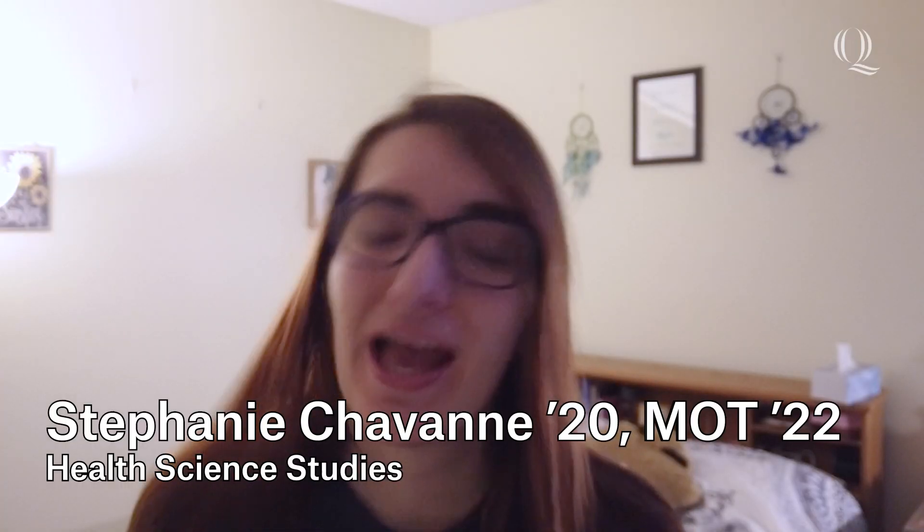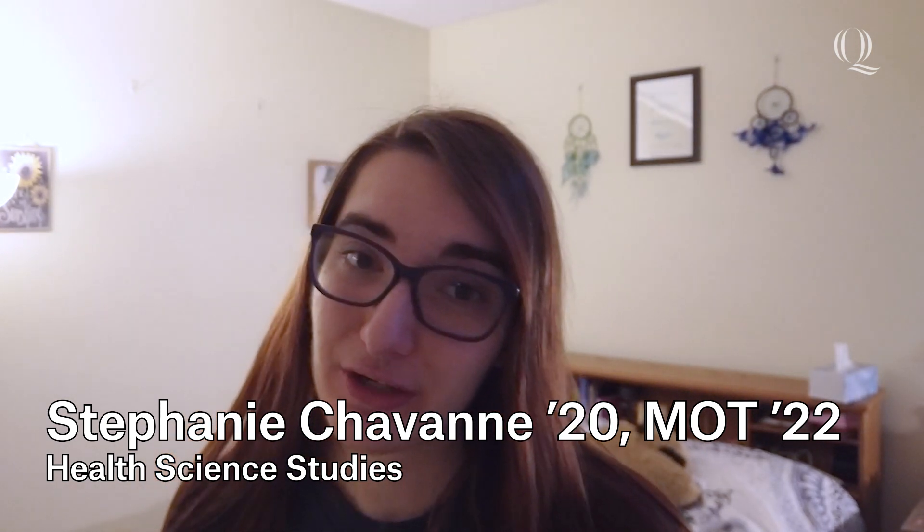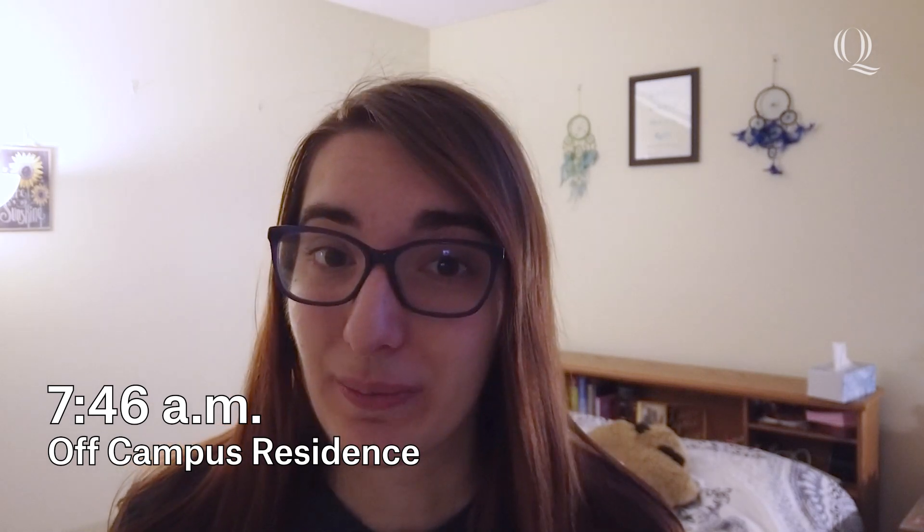Hi guys, I'm Stephanie and I'm from New Jersey. I am currently in my graduate year of the occupational therapy program at Quinnipiac, which basically means I graduated last year with a bachelor's in health science and now I'm continuing on to get my master's in occupational therapy. I originally chose OT because I wanted a career where I could really help people in a way that was meaningful for both myself and for them. Originally I was hoping to go into pediatrics, but now the further I get into the program, the more areas of interest I'm learning about and the more I'm learning what I can actually do in the field — so it's really exciting to know I have so many different opportunities available to me.